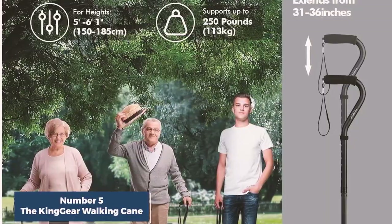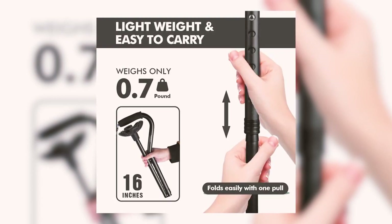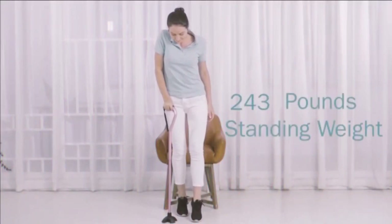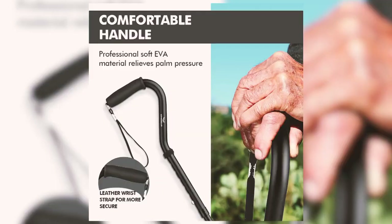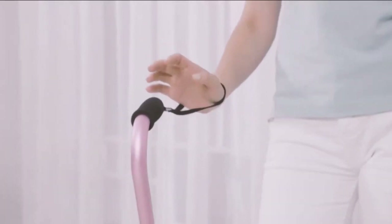It's a reliable mobility aid for both men and women. It's impressively lightweight at just 0.7 pounds, yet sturdy enough to support up to 250 pounds. The offset shape offers excellent wrist support, and a sturdy wrist strap prevents slipping accidents. What sets this cane apart is its autonomy — it can stand upright without support, a real boon for seniors.